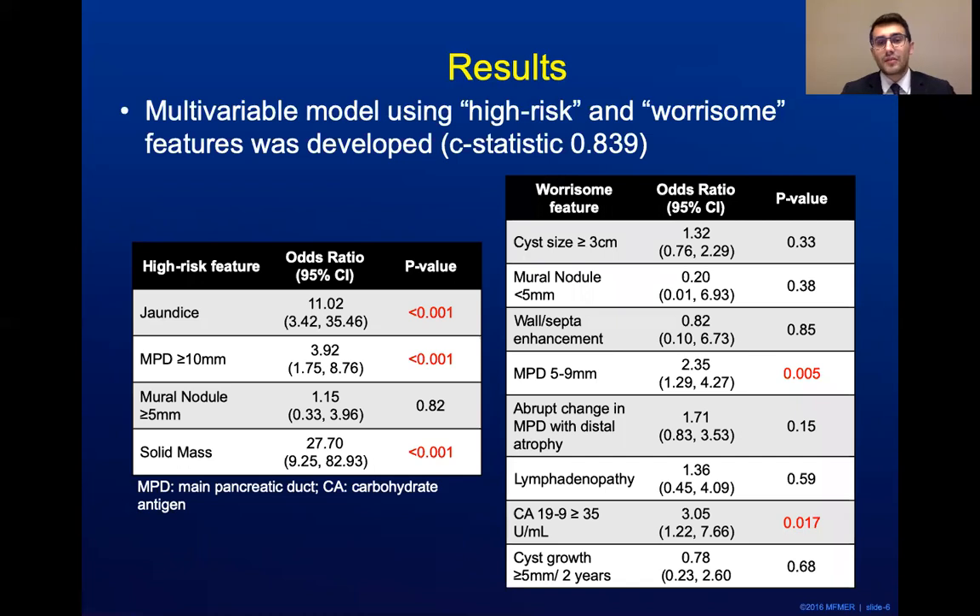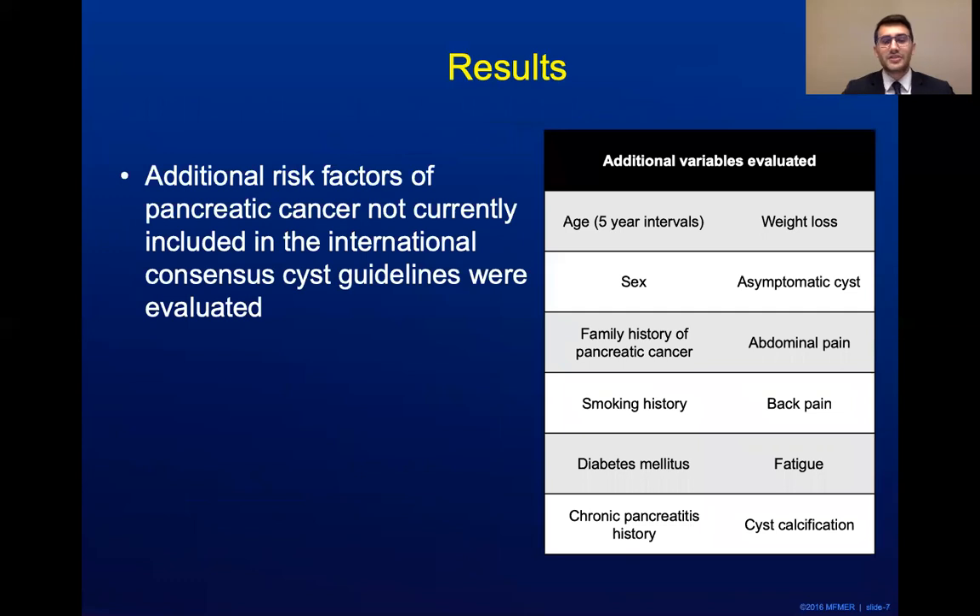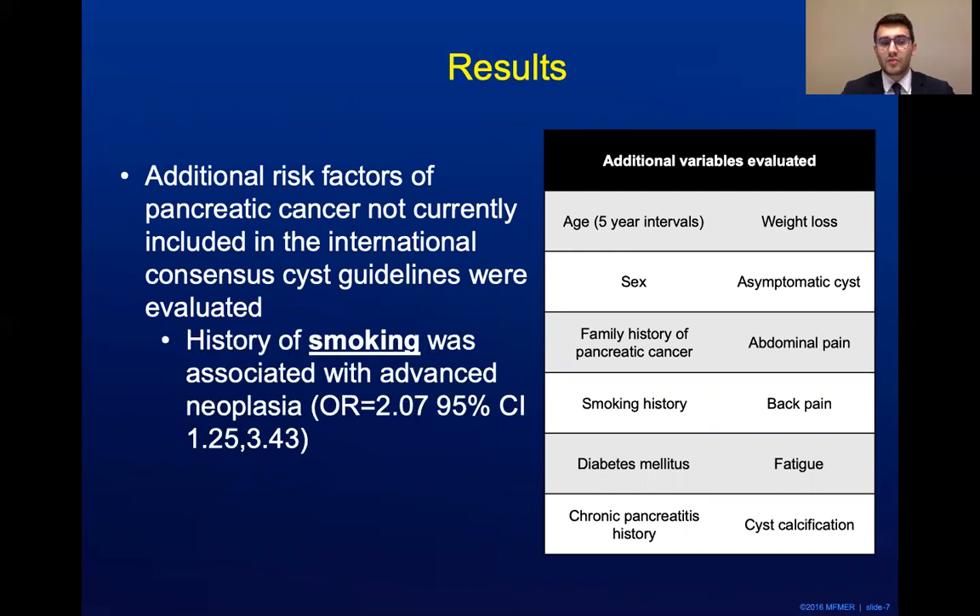We also evaluated worrisome features. We demonstrated that main pancreatic duct diameter of 5 to 9 millimeters and elevated CA-19-9 were statistically significant and associated with advanced neoplasia, as shown by the elevated odds ratios here. Additional risk factors of pancreatic cancer not currently included in the international consensus guidelines were also evaluated, with variables shown in the table on the right. Only a history of smoking was associated with advanced neoplasia, with an odds ratio of about 2.